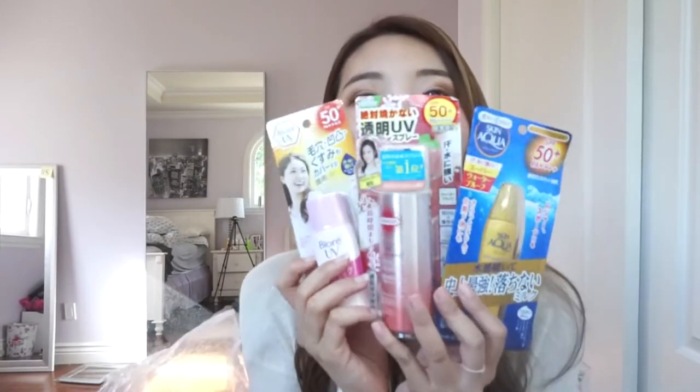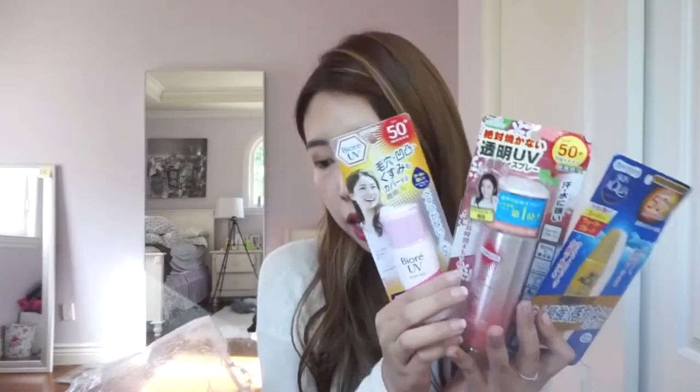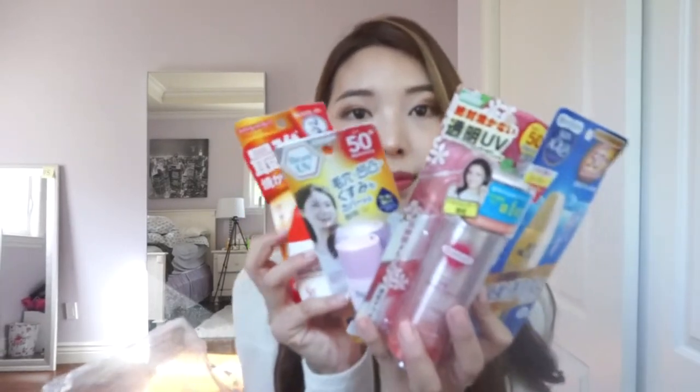I picked up a few sunscreens from Japan. This is a spray-on sunscreen — a Biore UV sunscreen — and another Skin Aqua sunscreen. I also bought two Sunplay sunscreens; this one I've already been using in Asia so it's almost used up. Japanese sunscreens are the cheapest in Japan — pretty much anywhere else, like China or America, they're more expensive.